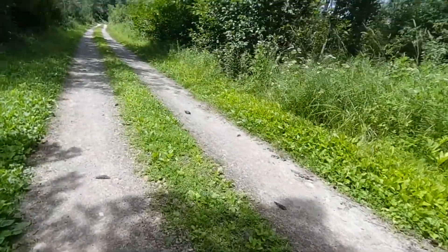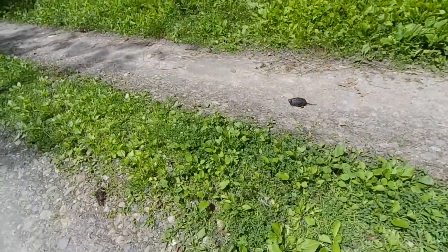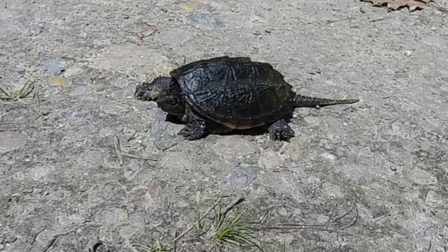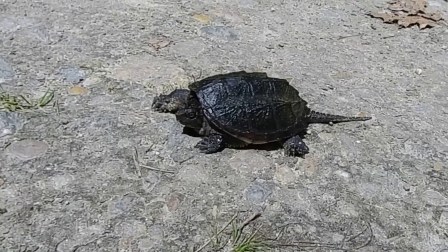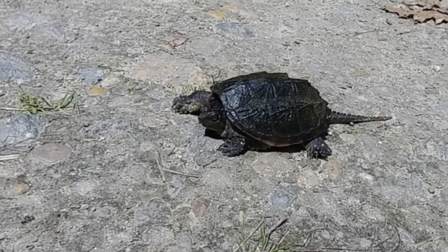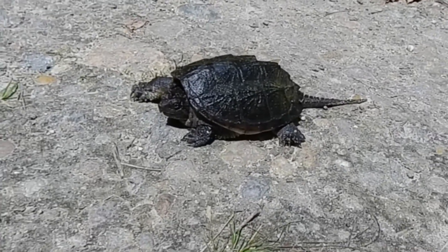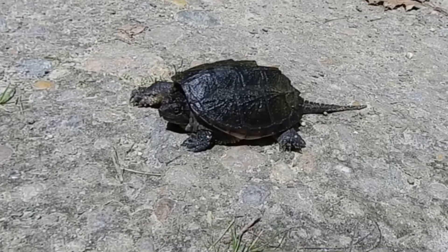Just saw this little guy — it's like a slightly bigger snapping turtle. They just keep getting bigger and bigger and bigger. A couple videos ago I found the baby one. We'll just leave you there.